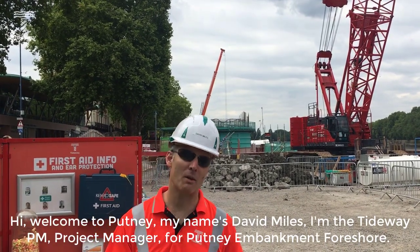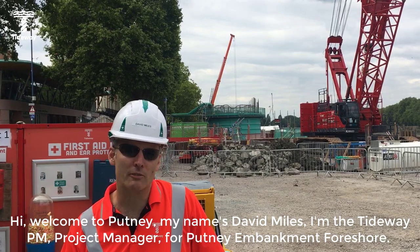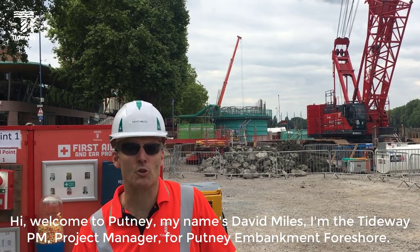Hi, welcome to Putney. My name is David Miles. I'm the Tideway PM project manager for Putney Embankment Foreshore.